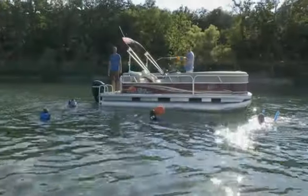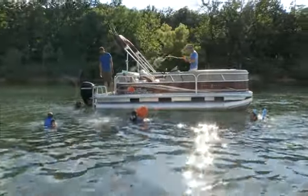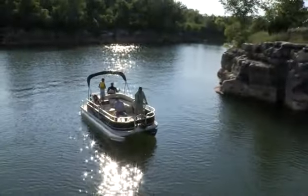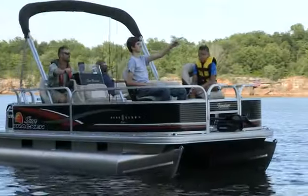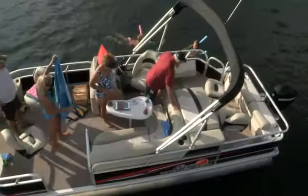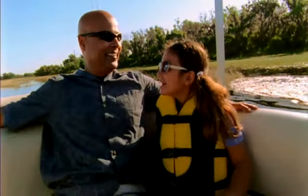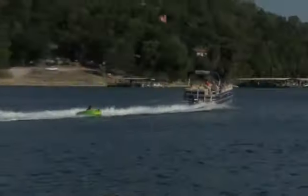There can only be one number one, and over the past 30 years, SunTracker has delighted more families than any other pontoon boat on the water, and for many good reasons: superior roominess, stability, comfort, and maybe most of all, versatility and value.